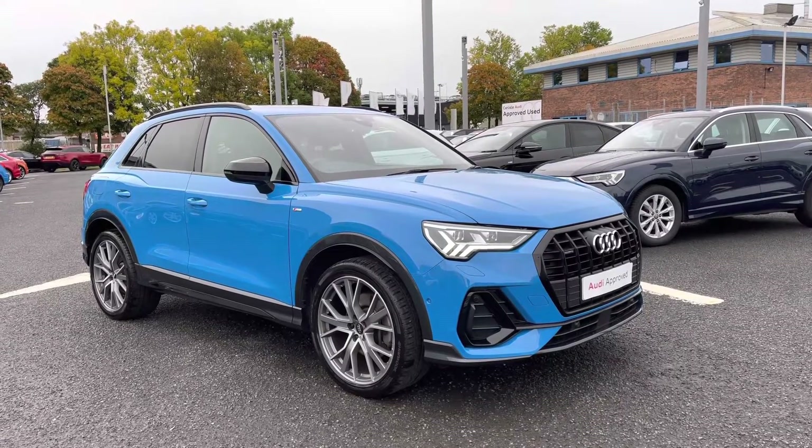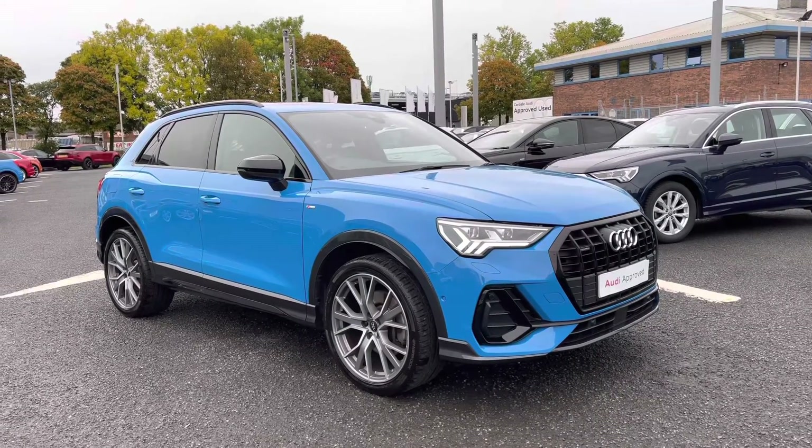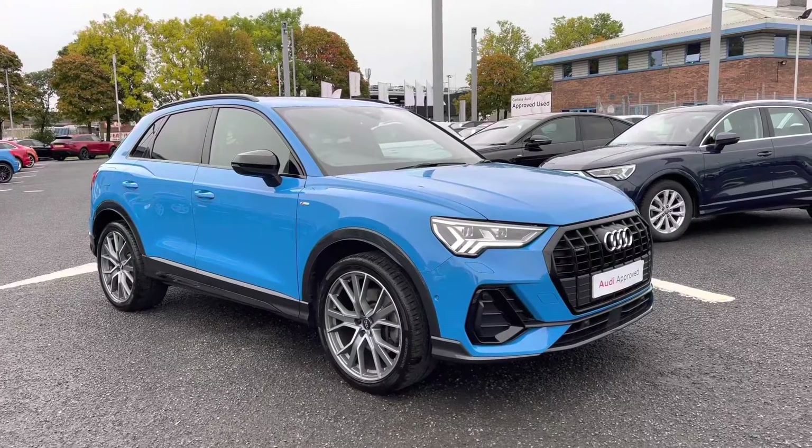Hello and welcome to Carlisle Audi. I'm going to give you a tour around this approved used Audi Q3 Vorsprung Quattro, finished in turbo blue.